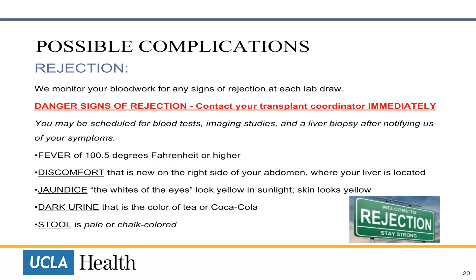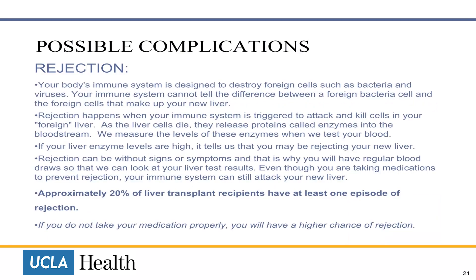We may schedule you for extra lab tests or imaging studies. Your body's immune system is designed to destroy foreign cells such as bacteria and viruses. Your immune system cannot tell the difference between a foreign bacteria cell and the foreign cells that make up your new liver. Rejection happens when your immune system is triggered to attack and kill cells in your foreign liver.